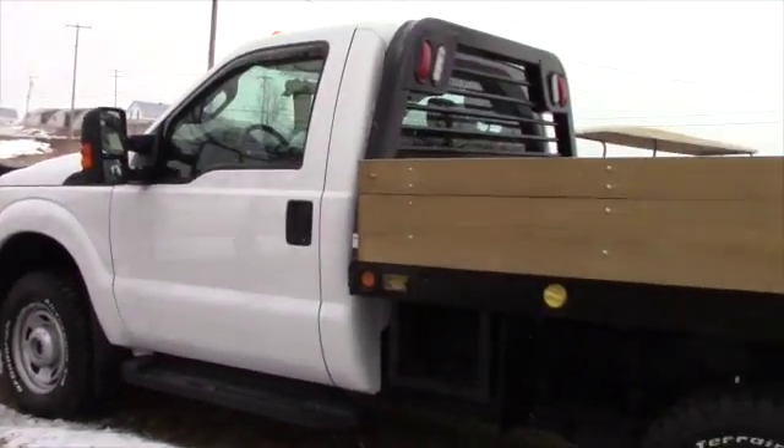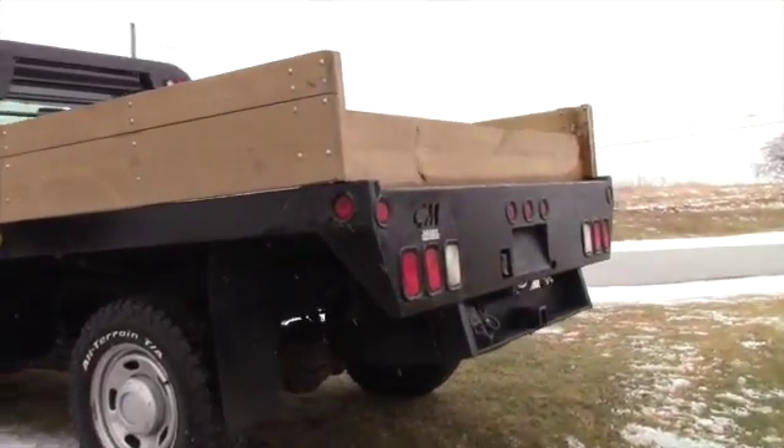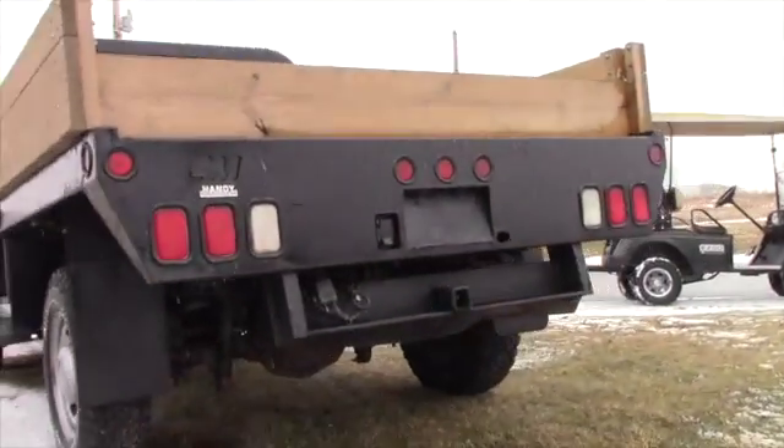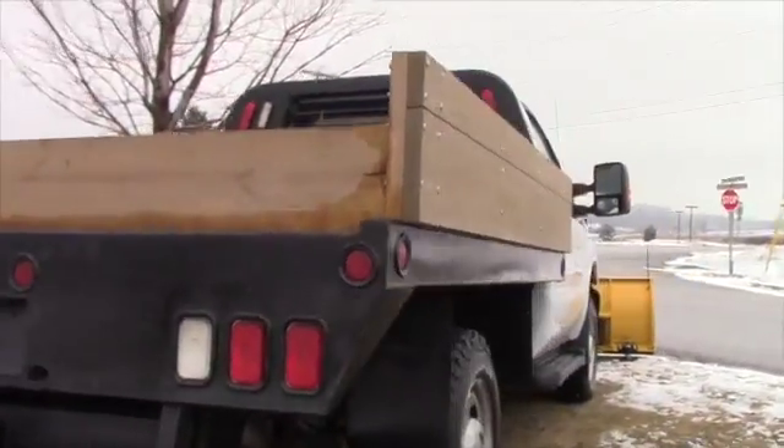It's the quick detach and attach. It's got the BF Goodrich all-terrain radials, the steps, the trailer mirrors, and a very nice stake body with the towing package.